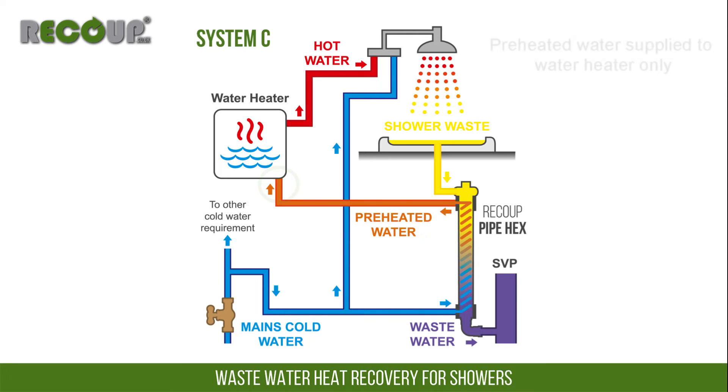System C supplies preheated water to the cold feed of the water heater only. It is the middle efficiency system configuration, and just like system A, only one wastewater heat recovery system can supply preheated water to the water heater, meaning additional units must be installed as system B configuration.